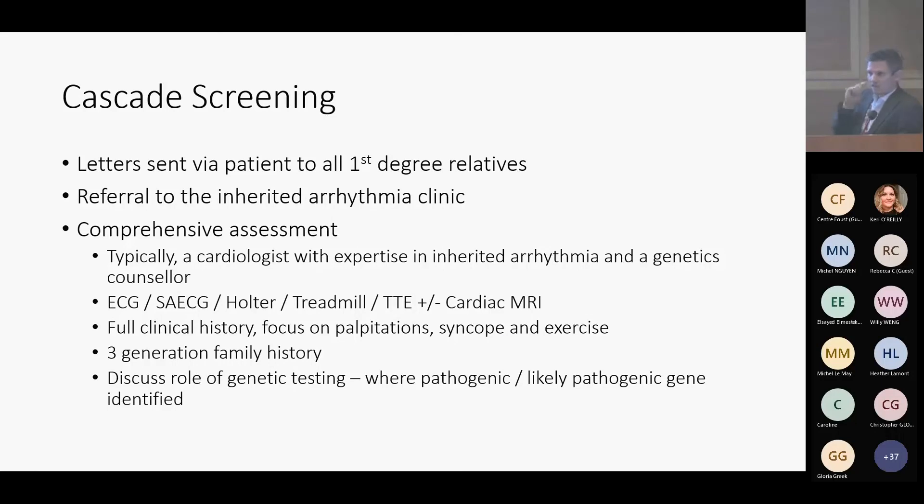Cascade screening within Ontario can come from two different places. Ontario, probably within the whole of Canada, is leading the way in referrals from post-mortem studies. If you have a post-mortem in Ontario and no definitive cause is identified, or there are clear features of an inherited arrhythmia disease such as ARVC, a letter is immediately initiated that cascade screens the family members, saying please take this letter to your family doctor and we recommend referral to the Inherited Arrhythmia Clinic. The other source of cascade screening comes from other physicians and from us within Ottawa.